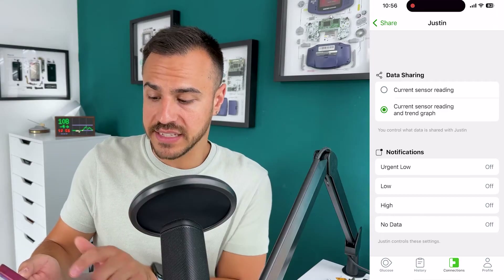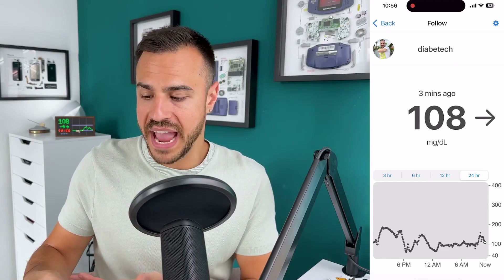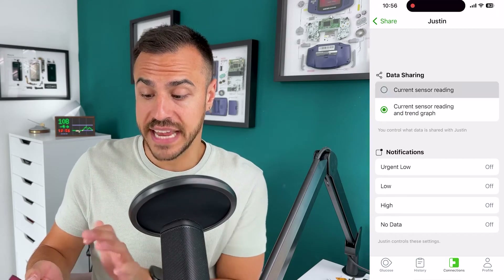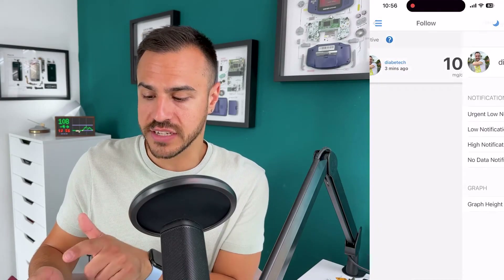Currently it's got the current sensor reading. I'll go to the Follow app, and you'll see I'm listed there. I can tap into it and it gives me different graphs — that's what the follower would have. If I go back into the G7 app and turn on just current sensor reading, it's going to stop showing the graph. Going back to the Follow app, you can see it's just got my number, and if I tap in, it's just got settings — no graph anymore.